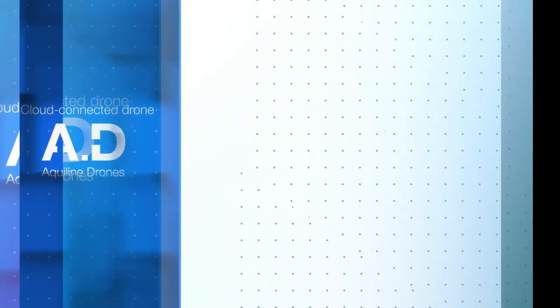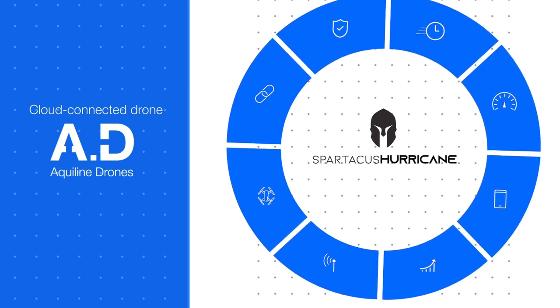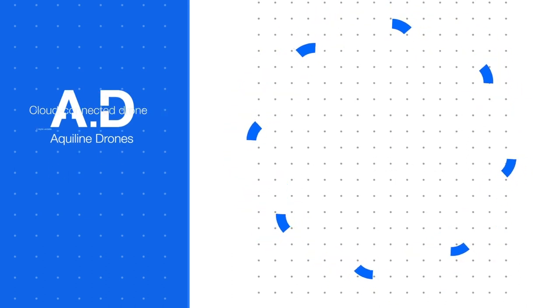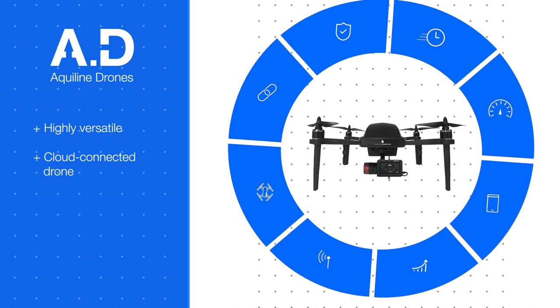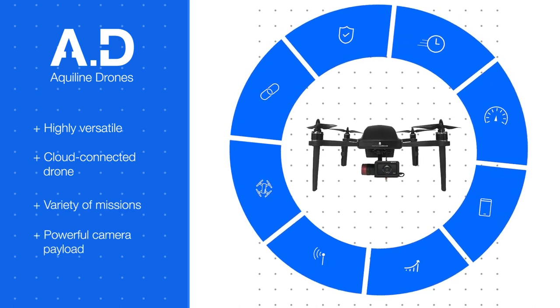AD offers the Spartacus Hurricane UAV model to our Flight to the Future customers. This is a highly versatile, cloud-connected drone that can conduct a wide variety of missions using a powerful camera payload.